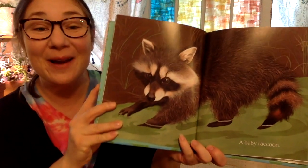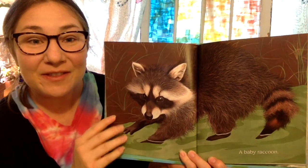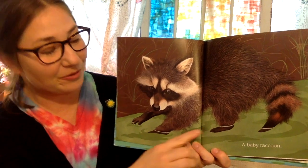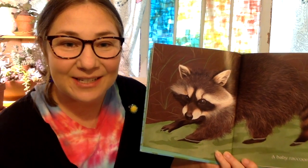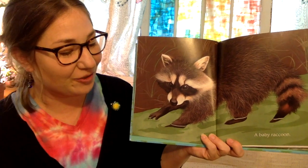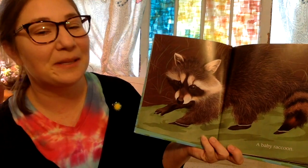A baby raccoon. Raccoons will live in the shrubs around the water's edge and at nighttime they'll come out. They'll use their front paws to flip over rocks or reach their hand into the shallow water and they'll be looking for mussels to eat, or crayfish or frogs, and they also like nuts and berries too.